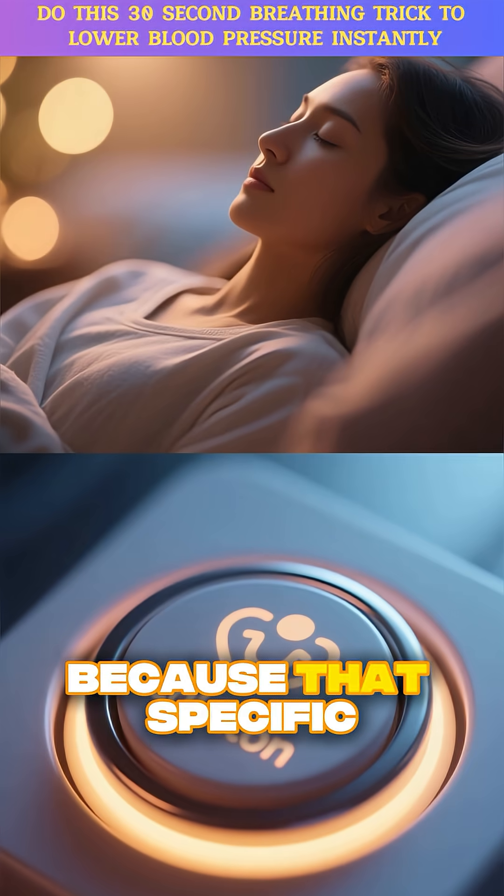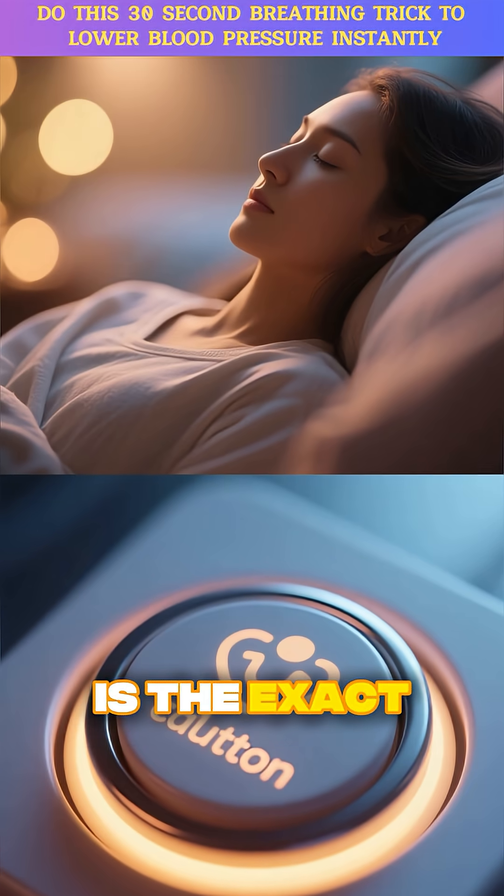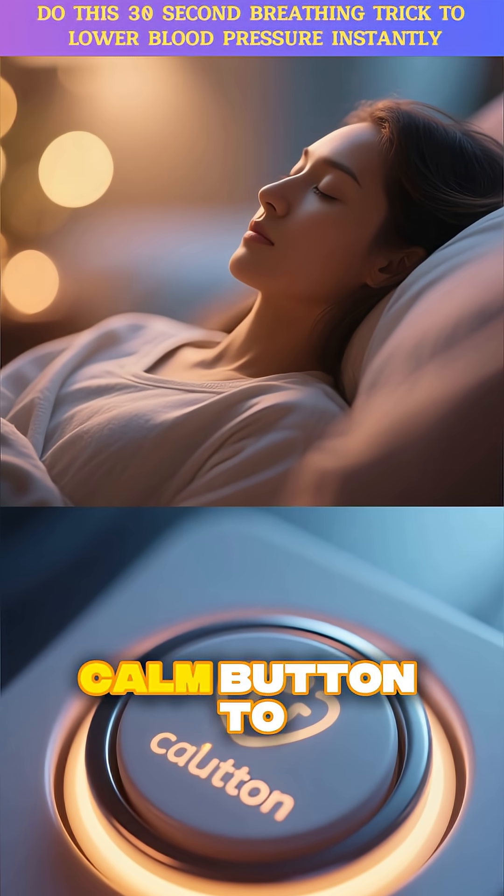But why six breaths? Because that specific slow rhythm is the exact speed needed to manually activate your body's hidden calm button.